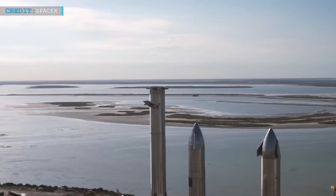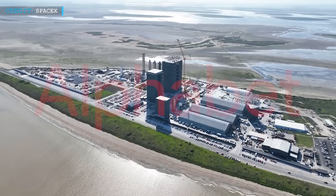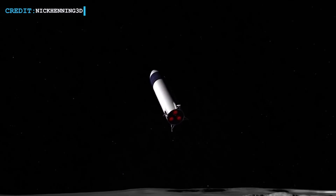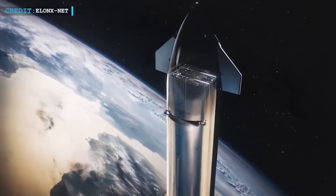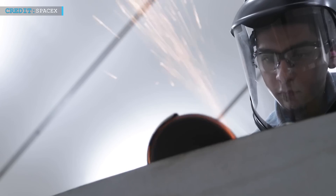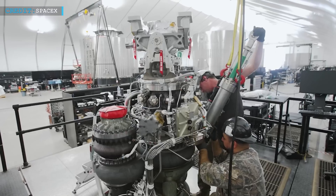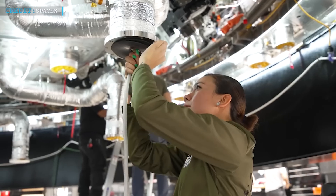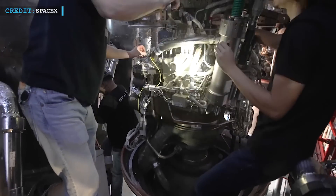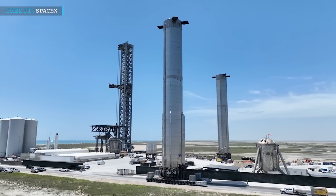SpaceX has already raised significant funds through equity financing and boasts notable investors like Alphabet and Fidelity Investments. The company's partnership with NASA and its internet satellite project, Starlink, add to its revenue prospects. With its bold goals, innovative approach, and collaborations with organizations like NASA, SpaceX is poised to shape the future of space exploration. Despite the competition, the company continues to secure funding and makes significant strides towards its vision of becoming a pivotal player in the space industry.